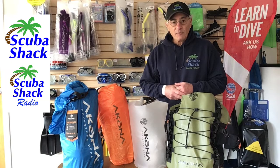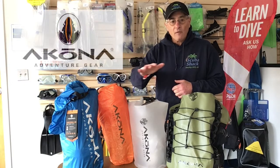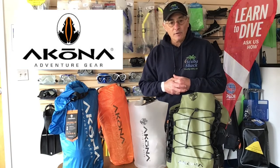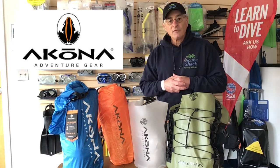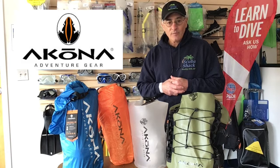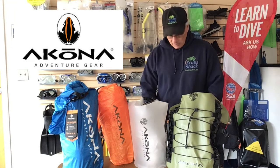Dry bags come in various shapes and sizes and we've selected a variety of dry bags from Akona. I just don't get on a boat without my dry bag and I've been carrying around my Akona for many years. I've seen what happens when you don't have a dry bag and it's not pretty. So here's the latest selection of Akona dry bags now in stock here at Scuba Shack.